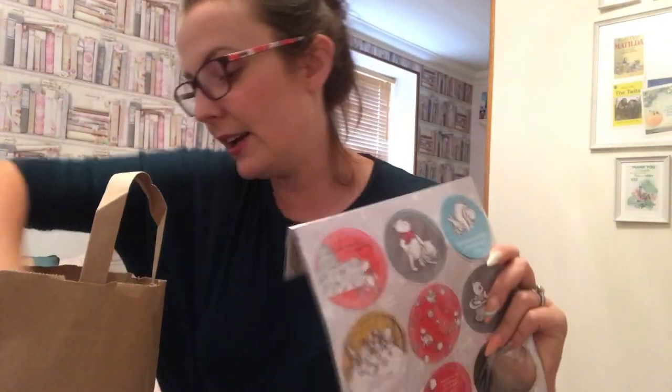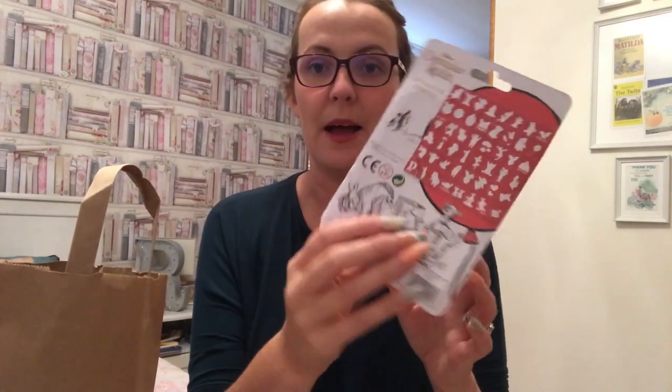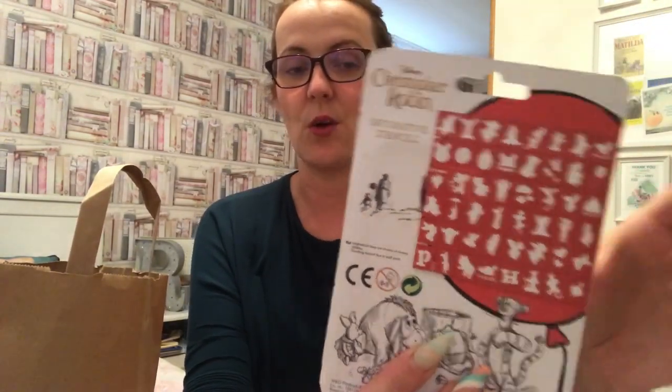Let's get on to Poundland. They have loads of Christopher Robin craft supplies, which I think is brilliant. These are the Christopher Robin decorative stencils and my little girl will absolutely love drawing with these. What we're going to do is make homemade Christmas cards for grandparents. We'll do them Winnie the Pooh themed because we are Disney fans - she'll draw around the stencils, decorate them, and put them on card to make homemade Christmas cards.